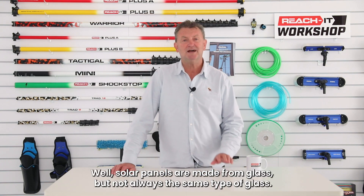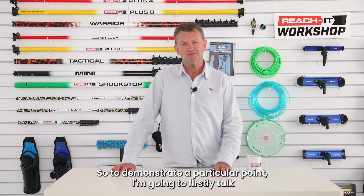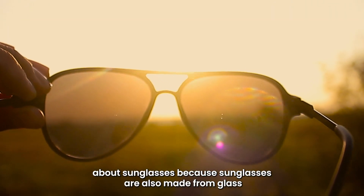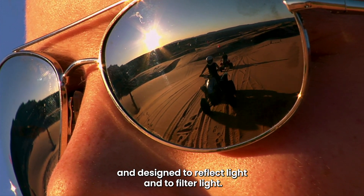Solar panels are made from glass, but not always the same type of glass. To demonstrate a particular point, I'm going to firstly talk about sunglasses, because sunglasses are also made from glass and designed to reflect light and to filter light.